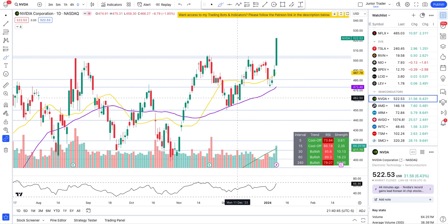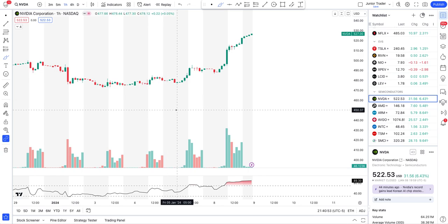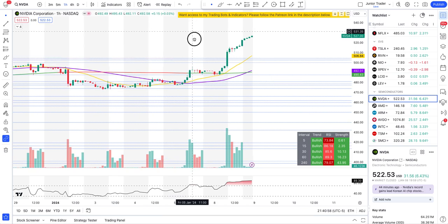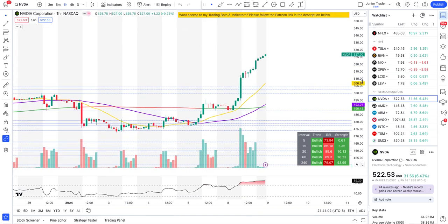Technically, Nvidia has never been at this price level before — there's no price action to compare it with in the past. We call it open sky — open sky limit and range. So yes, Nvidia, if it wants to hit $550 tomorrow, it possibly can.